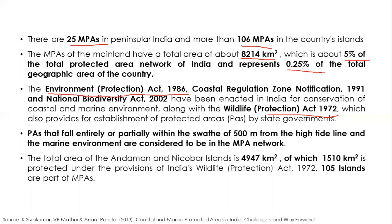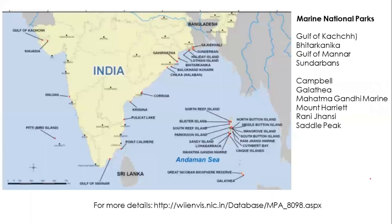In Peninsular India, there are 8,214 square kilometers under marine protected areas. In Andaman and Nicobar Island, close to 1,510 square kilometers is under protection, covering 105 islands in the marine protected area network. The four major marine national parks in the mainland are Sundarbans, Bhitarkanika, Gulf of Mannar, and Gulf of Kutch.